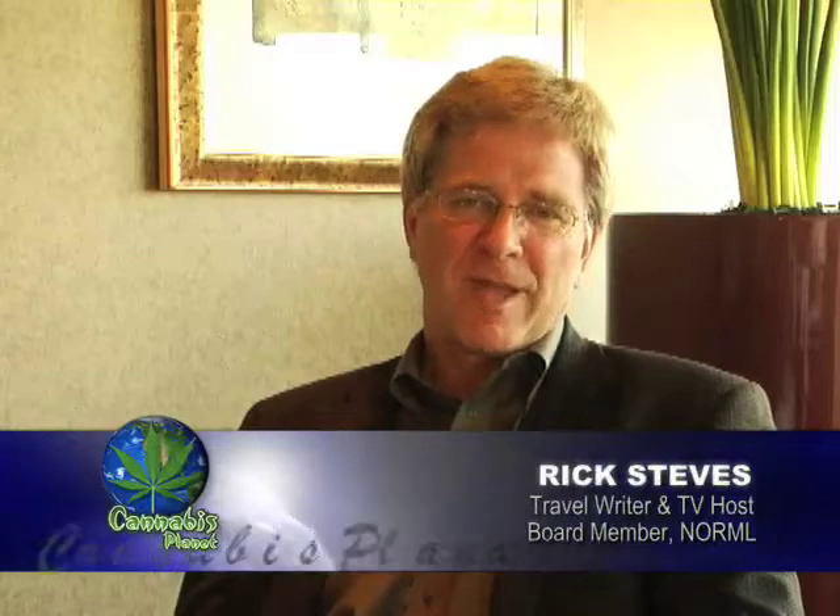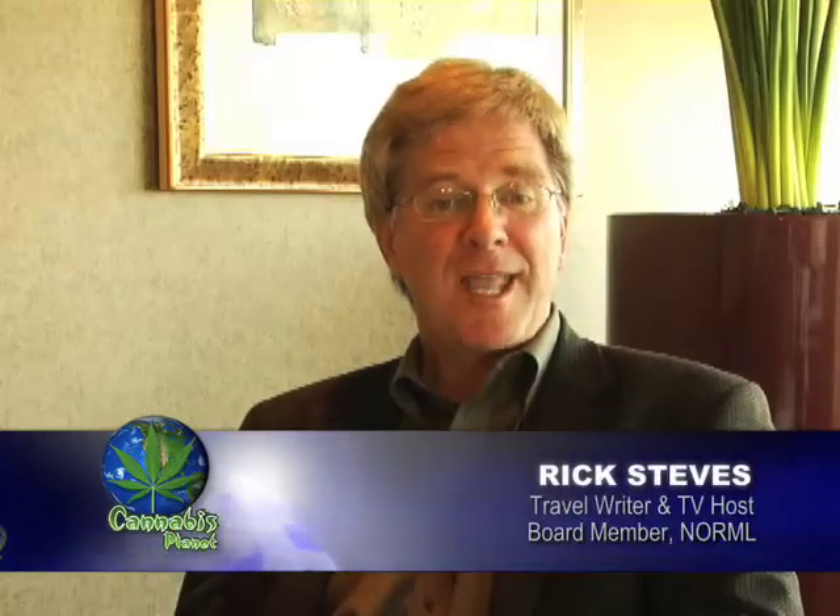I'm Rick Steves, author of Europe Through the Back Door and host of Rick Steves' Europe, and you're watching Cannabis Planet.